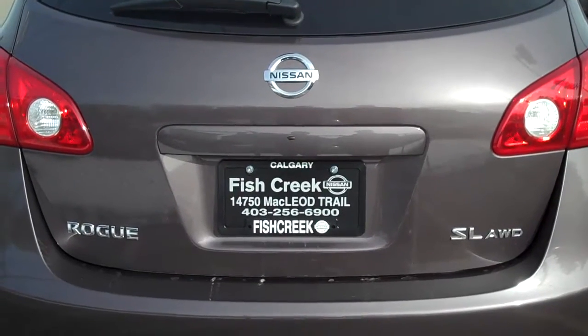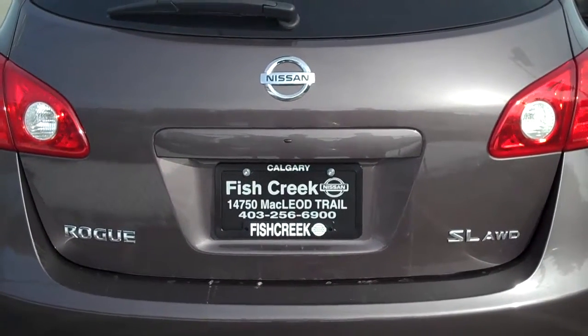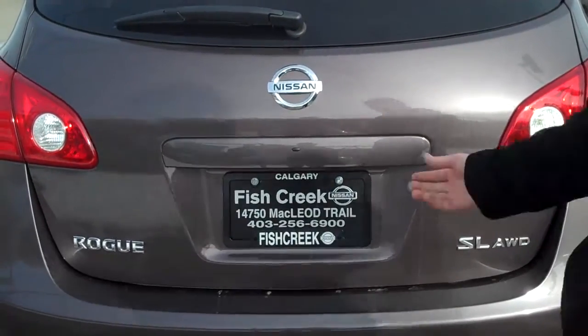Today we're looking at the 2009 Nissan Rogue SL All-Wheel Drive Technology Package — a fully loaded Rogue.